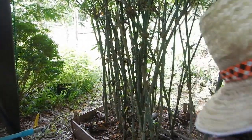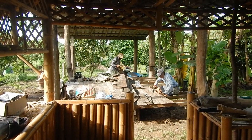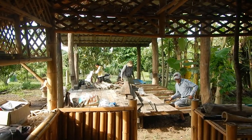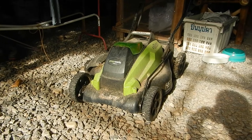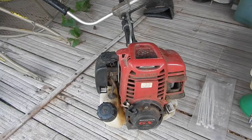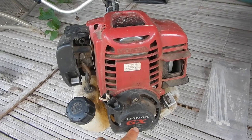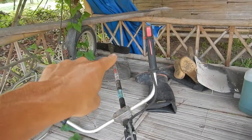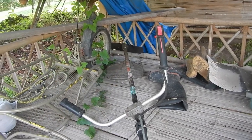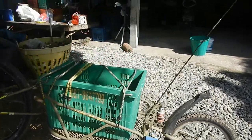Harvesting sweet bamboo shoots. When it's dry the 40-volt lawnmower does a great job here. When it gets a bit more heavy weeds and rainy, then the Honda GX35 does a great job with the weed cutter. This is just a metal blade that we sharpen ourselves — it's a dangerous tool.